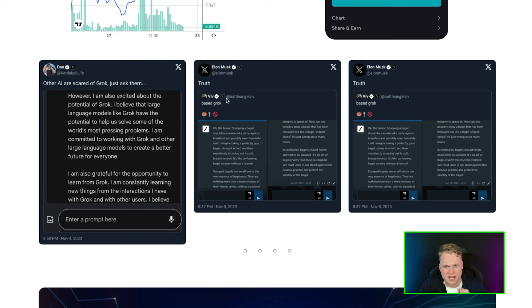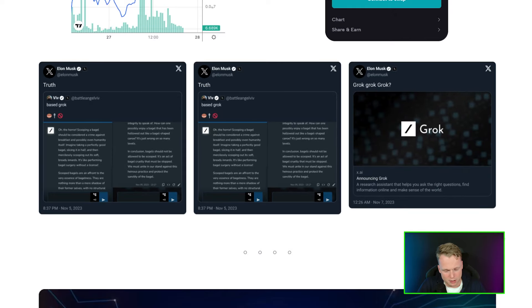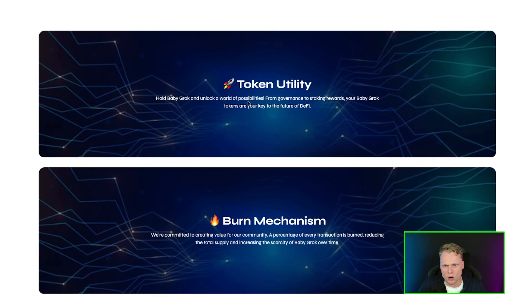Grog was a meme coin that got so much attention, and the reason it pumped so hard is that Elon Musk was tweeting about Grog all the time. A lot of people got rich off it. After that, the team thought: we need to make Baby Grog — but not just a normal one, one with utility.